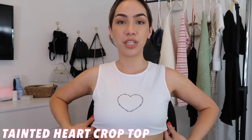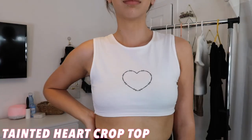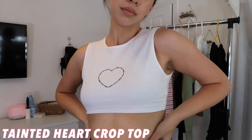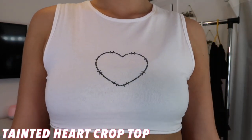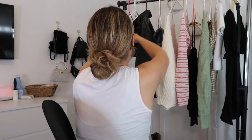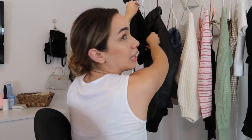The first item I'm going to show you is actually the top I'm wearing right now. This is called the Tainted Heart crop top — it is a very cropped top, but I love the fit and style of it. I really like the heart with the barbed wire design; it's cool but also really simple, which makes it easy to pair with different things. I'm wearing this in a size 4.